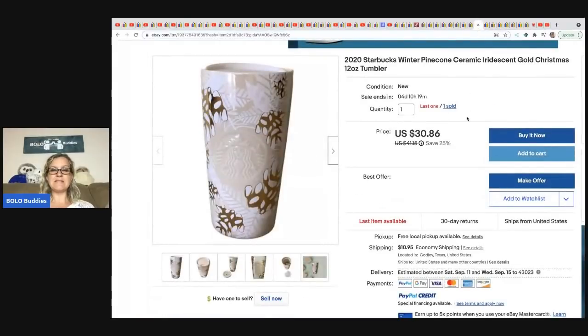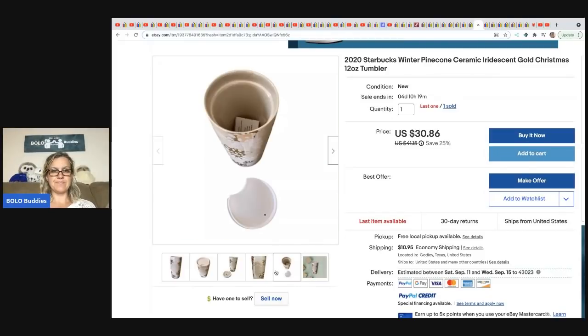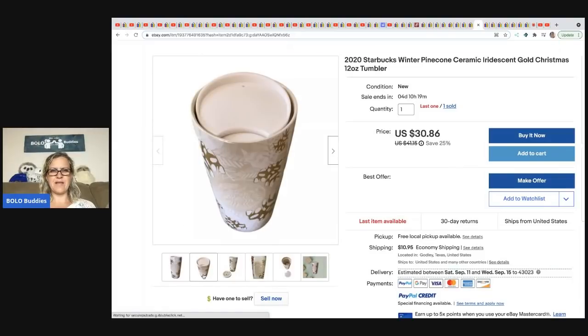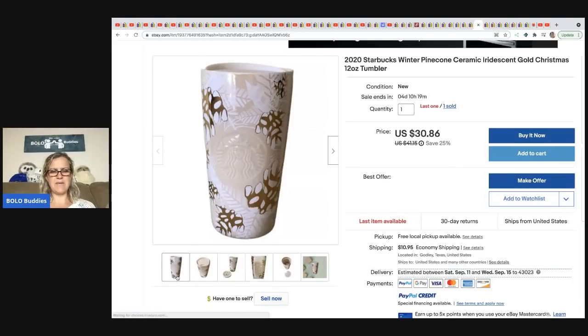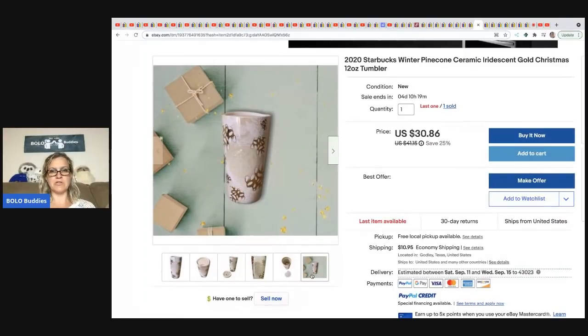From Chosen Goods Reseller, Carissa: a Starbucks mug she picked up at Starbucks for $4.16 and flipped for $30.86 plus shipping. A lot of these are likely limited edition — they can have some good margins.